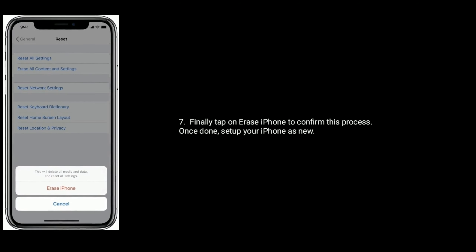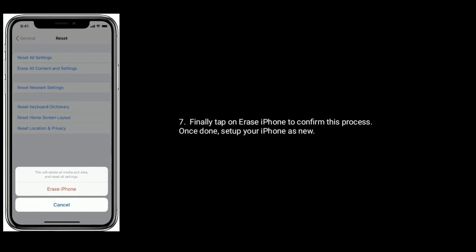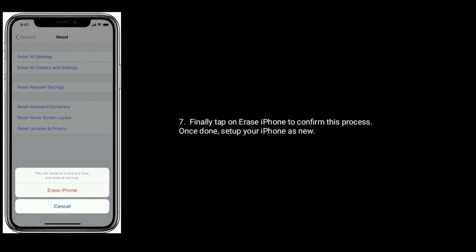Finally, tap on Erase iPhone to confirm this process. Once done, set up your iPhone as new.